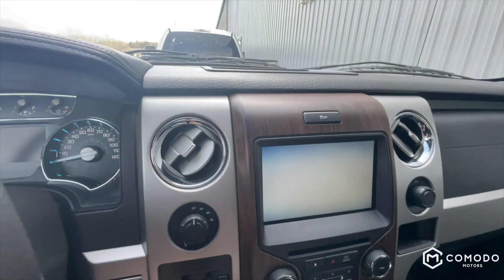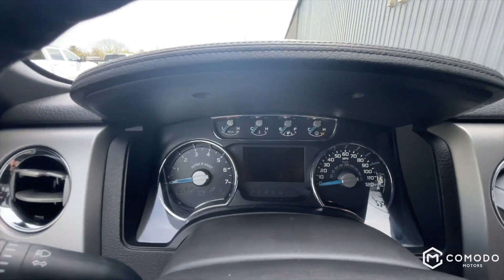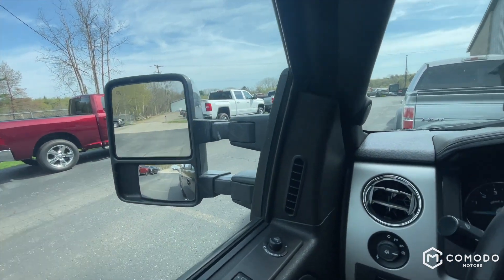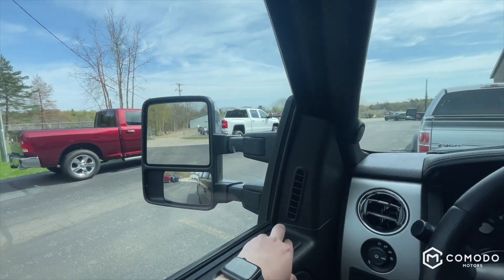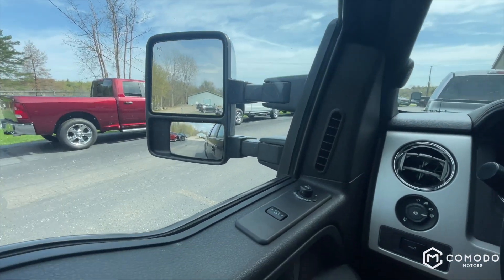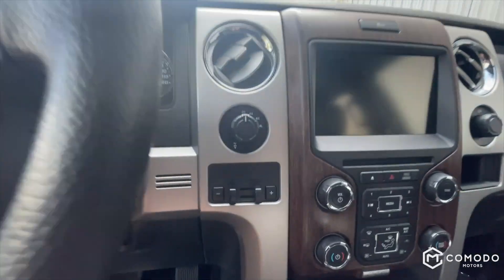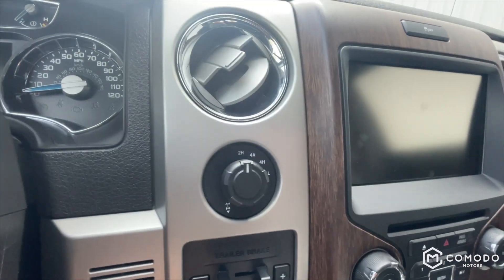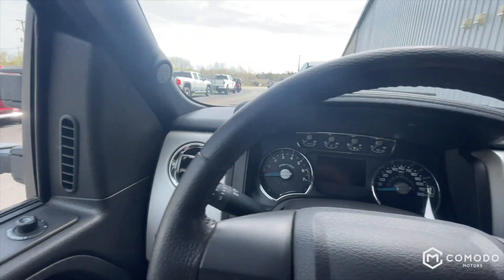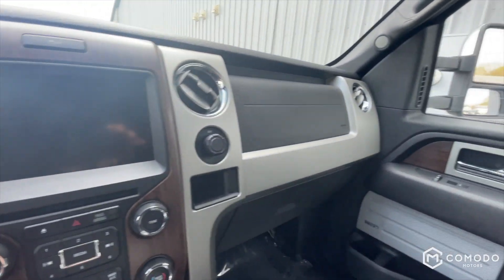Got heated and cooled seats. The mirrors can not only power fold, but they're also power extending, in case you're carrying something a little bit bigger. Got a trailer brake, four-wheel drive switch, and power adjustable pedals.